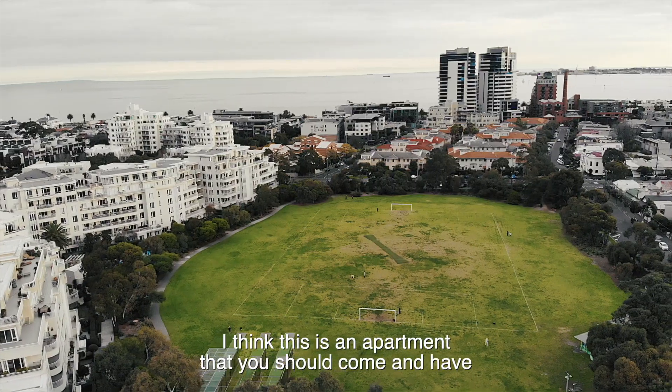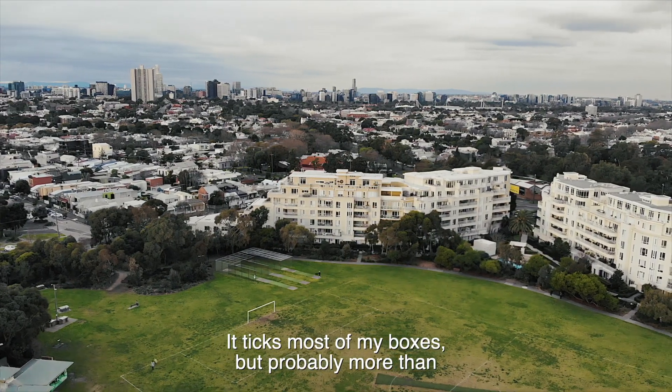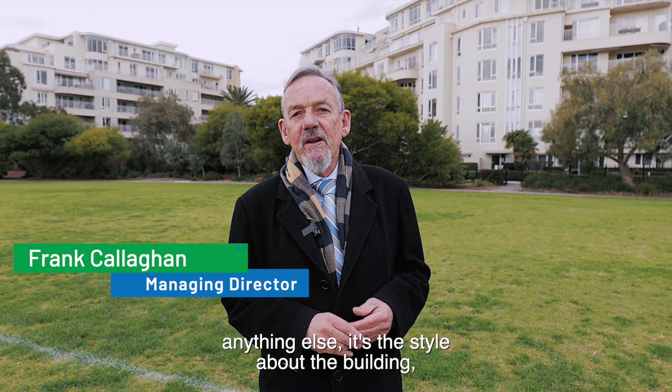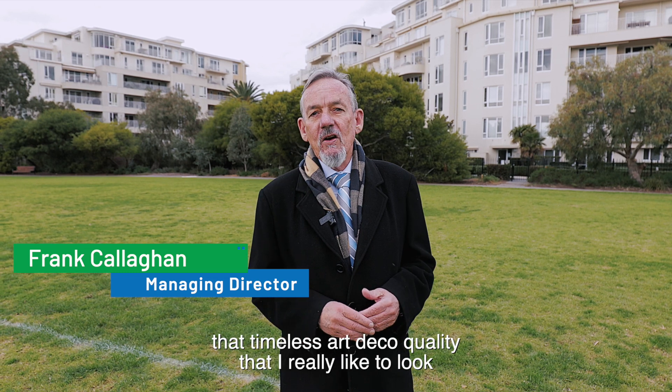I think this is an apartment you should come and have a look at. Judge for yourself — it ticks most of my boxes, but probably more than anything else it's the style of the building. That timeless Art Deco quality is what I really like. Look forward to showing you through.